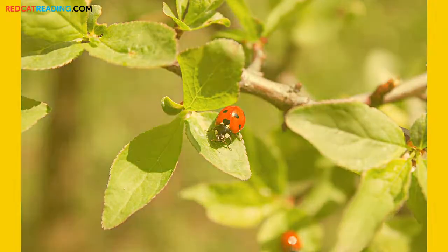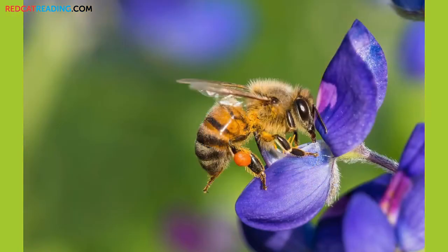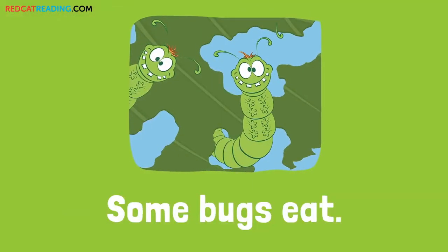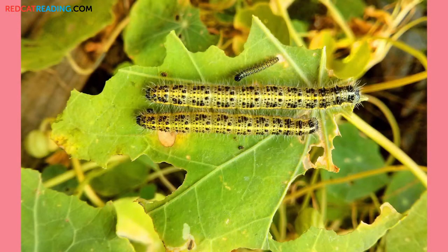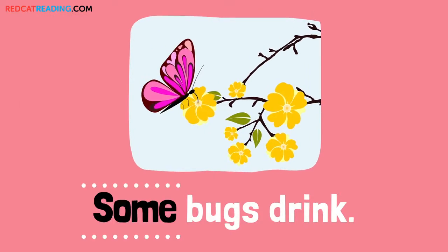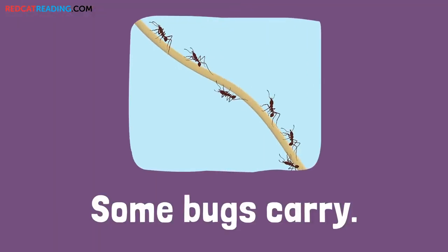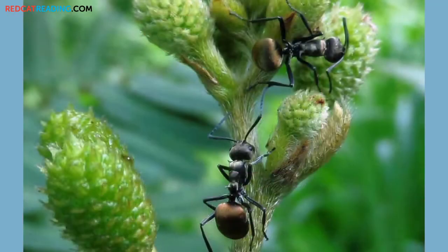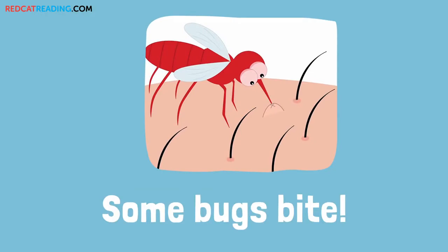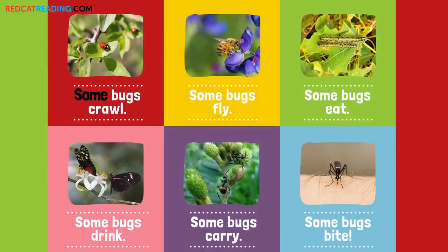Some bugs eat. Some bugs drink. Some bugs carry. Some bugs bite. Some bugs crawl. Some bugs fly.